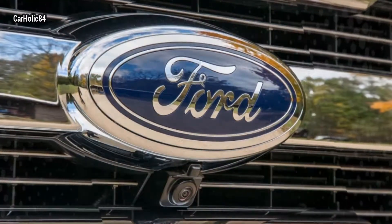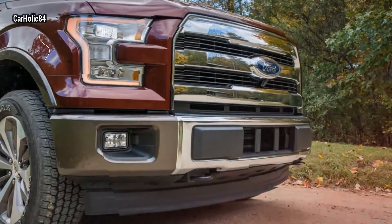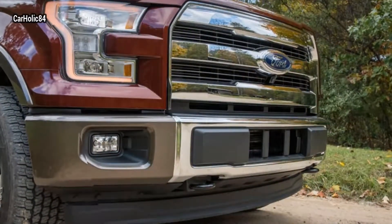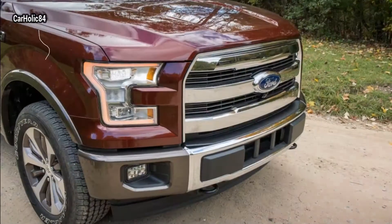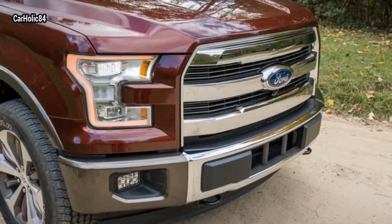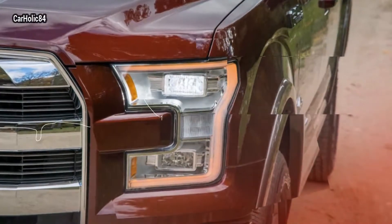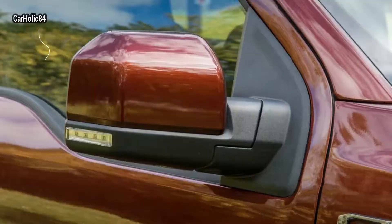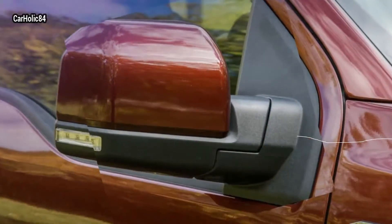Ford has unveiled the new 3.0L Power Stroke diesel engine for the F-150, boasting EPA estimated fuel economy that are the highest available in any full-size truck. EPA estimates for the truck with the 3.0L diesel engine are 30 miles per gallon highway, 22 miles per gallon city, and 25 miles per gallon combined.